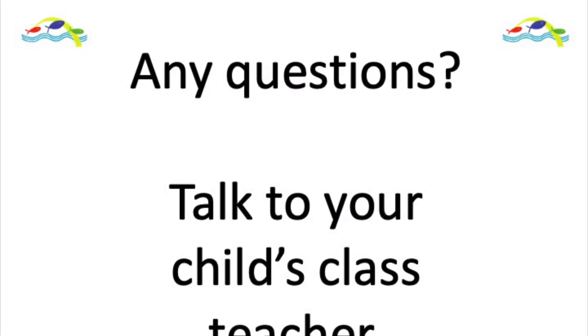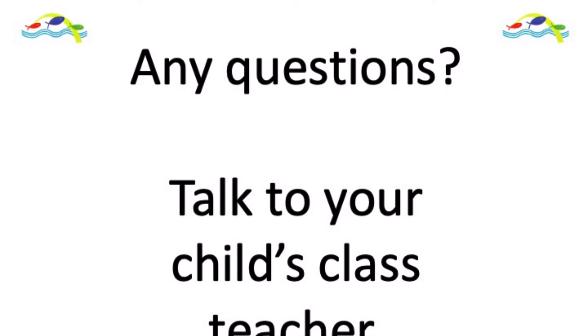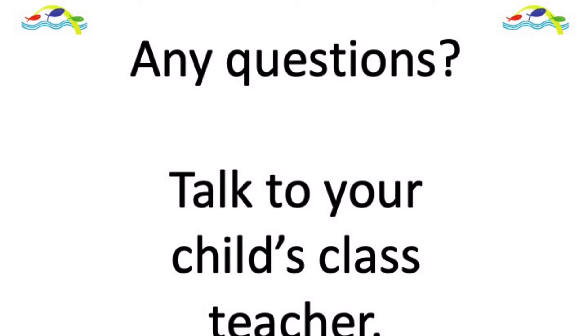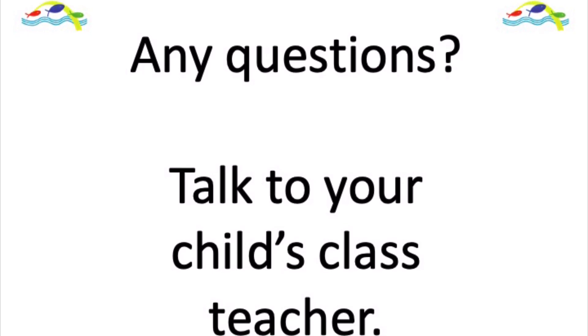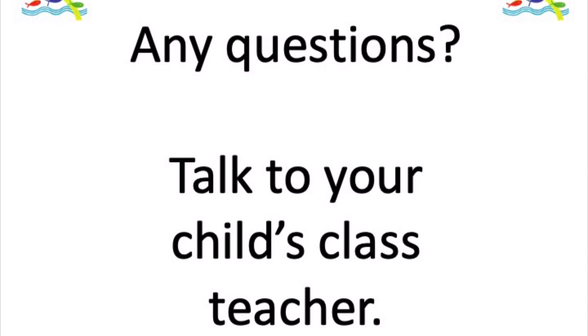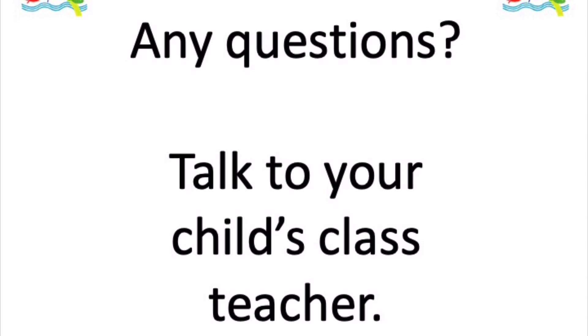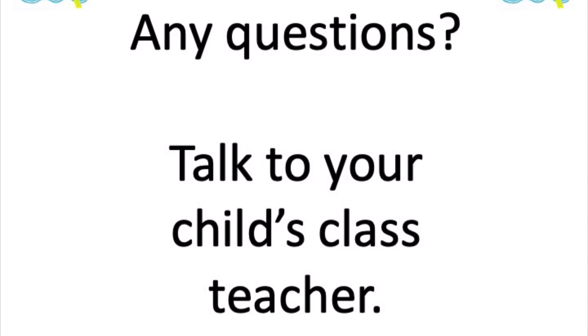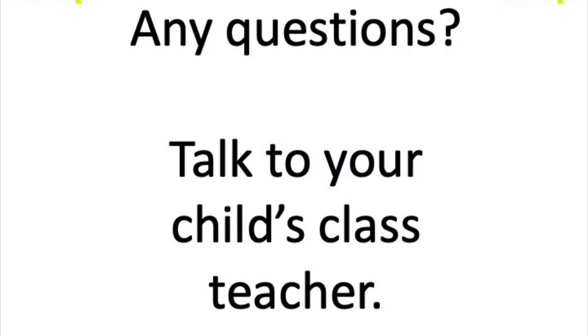If you've got any questions, talk to your child's class teacher — they are very experienced in teaching high frequency words and will really be able to help you if you're stuck or want some ideas. Remember you can always email the school or talk to your child's class teacher if you need any more support. Thank you very much for listening.